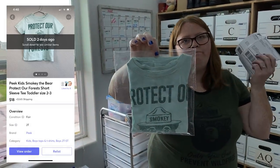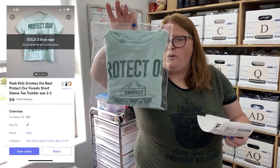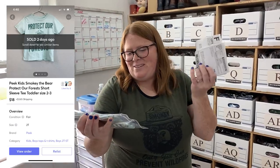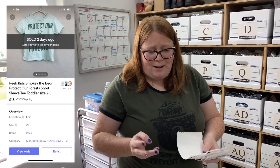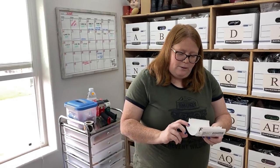This is another one — my son actually just wore this on our Jellystone trip last week. I brought it home, washed it, and sold it. This is Peak Kids — it just says 'Smokey the Bear: Protect Our Forests.' I think I bought this off the buy-sell-trade page a while back for $20. He's worn it several times and it has a lot of staining, so I'm pretty happy I got $18 plus shipping on Mercari.